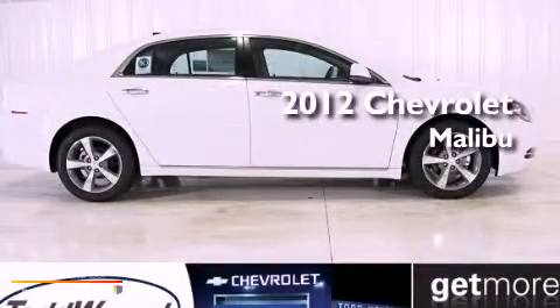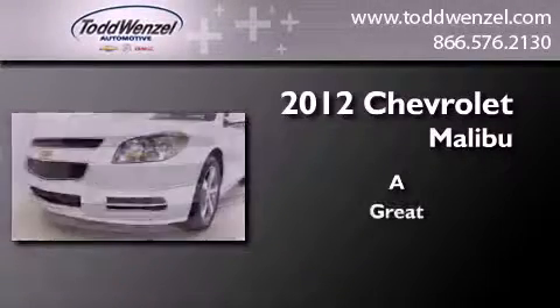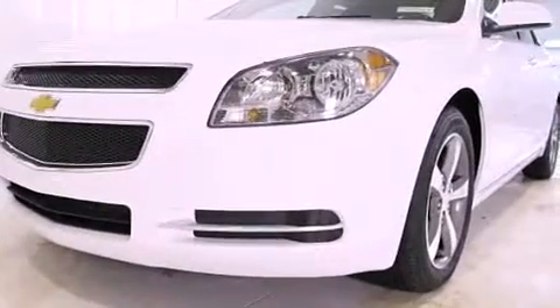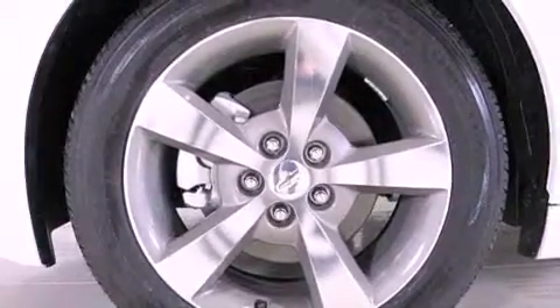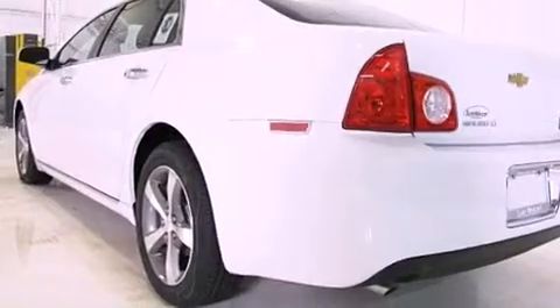This is a brand new 2012 Chevrolet Malibu. Features include a low tire pressure indicator, traction control and stability control systems, cruise control, and variable valve timing.